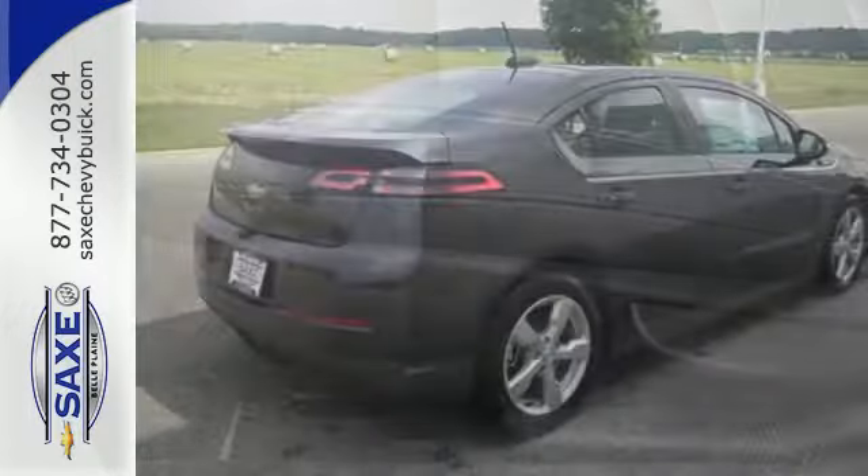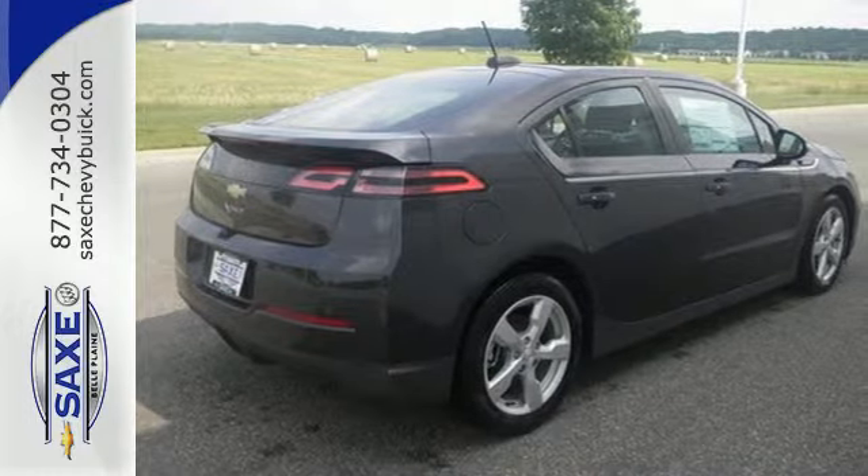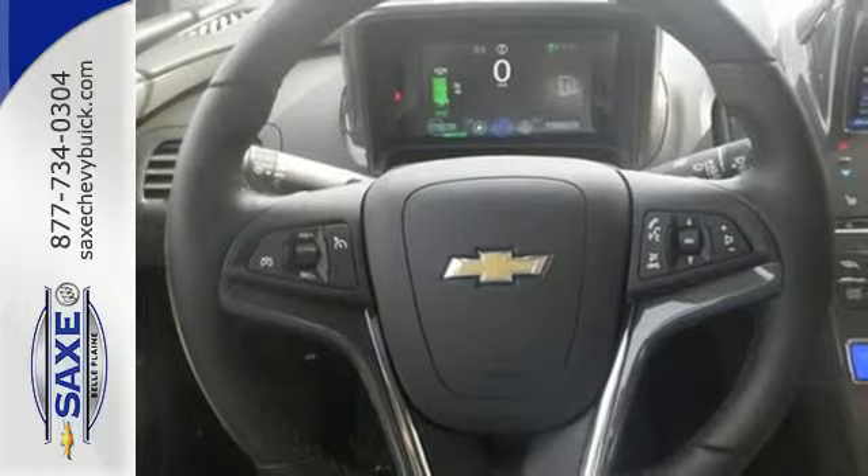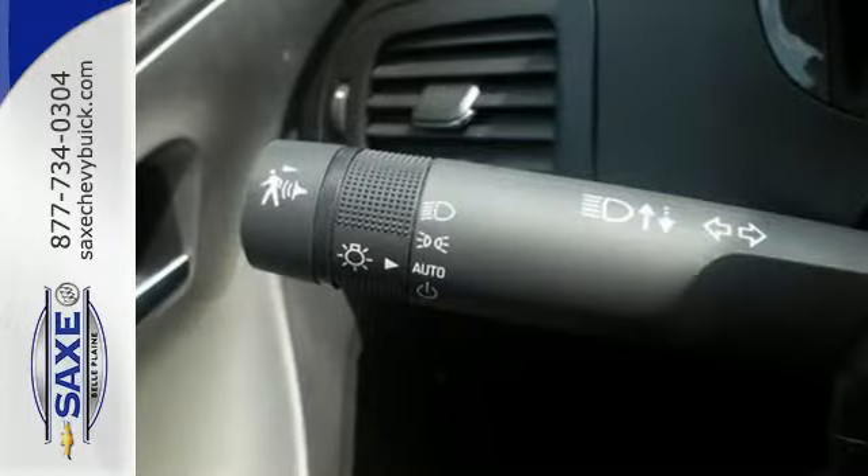Plus, you get keyless access, a universal garage door transmitter, and climate control. This hybrid also has multiple airbags, Stabilitrack, and a touchscreen display.